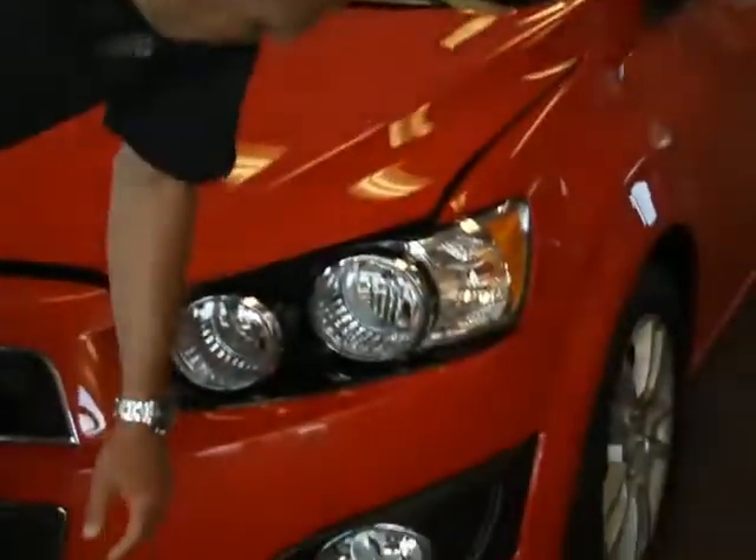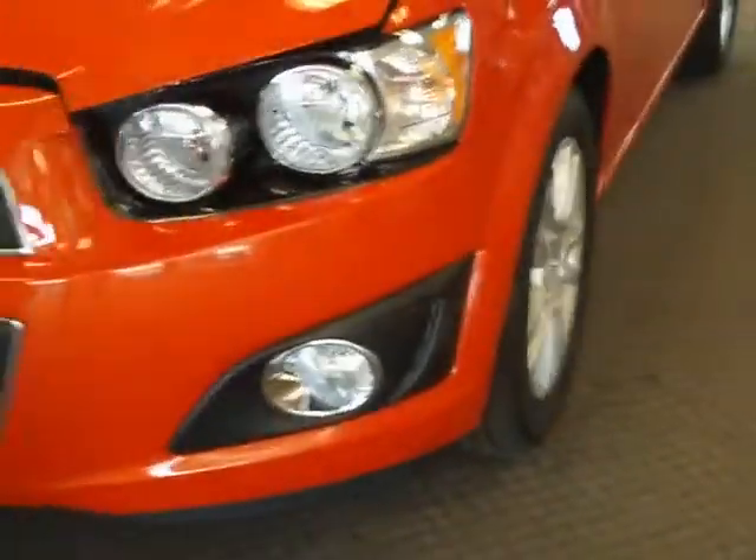They have standard daytime running lights, so oncoming traffic and passersby are going to be able to see you. Plus, this one has the optional fog lamp and wheel package. Fog lamps have a nice chrome bezel, give it a good sporty appearance, plus you're going to get a lot better visibility at night out of those.